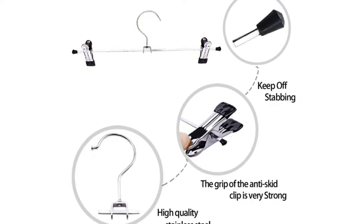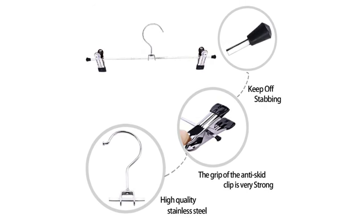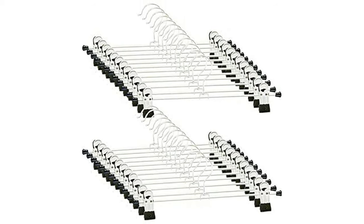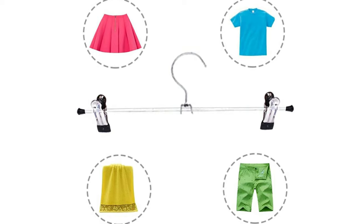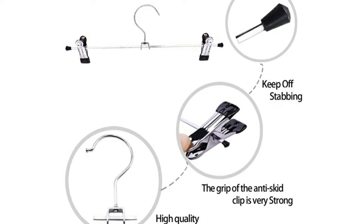They are also suitable for sweatpants, towels, ties, leggings, and more. The slack hanger with clips is a set you can't afford to miss for your household clothes. To prevent your clothes from wrinkles and creases, the clips have a plastic tip on the clamp to hold your clothes firmly without leaving any mark. As some of the best huggable hangers, they are lightweight and flexible with the ability to save more space in your closet.